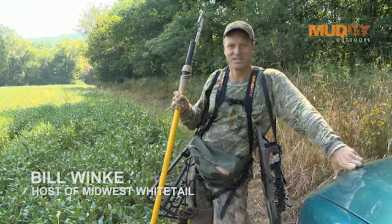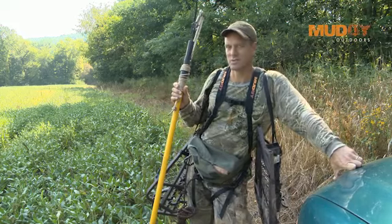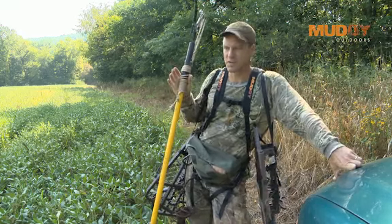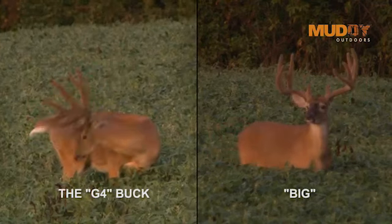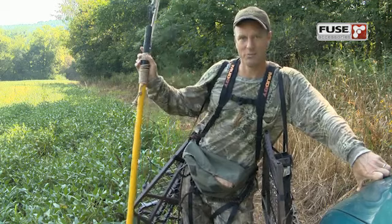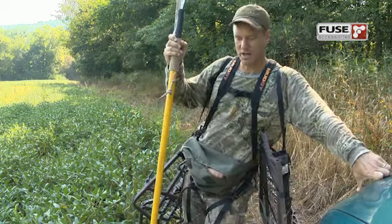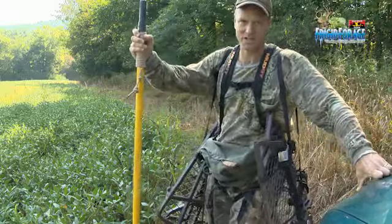Thanks for joining me on Midwest Whitetail. We're into the first week of September now, and it's getting close enough to the season where I've got to start thinking about my strategies. I've got some bucks I'm going after — I showed you a couple last week and I'll talk about another one today. But right now I've got to go down and move a couple of tree stands, put a couple of them up in this island of trees behind me. Come on along — I'll tell you more about the mission here in just a couple seconds.